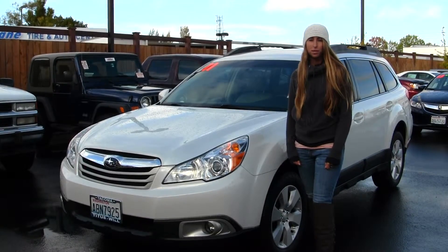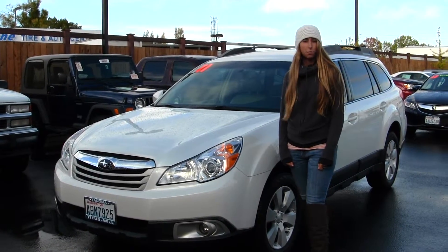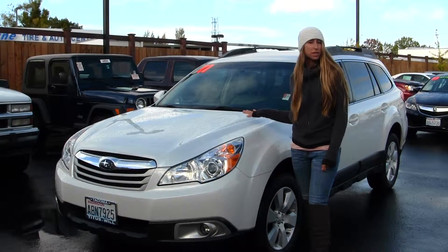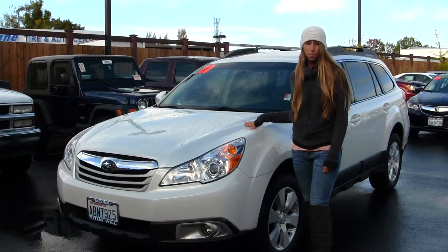Hi, this is Chelsea. Today I'm at Titusville Toyota, located in Tacoma, off I-5 and the 38th Street exit. Today we're looking at this classic white 2011 Subaru Outback.